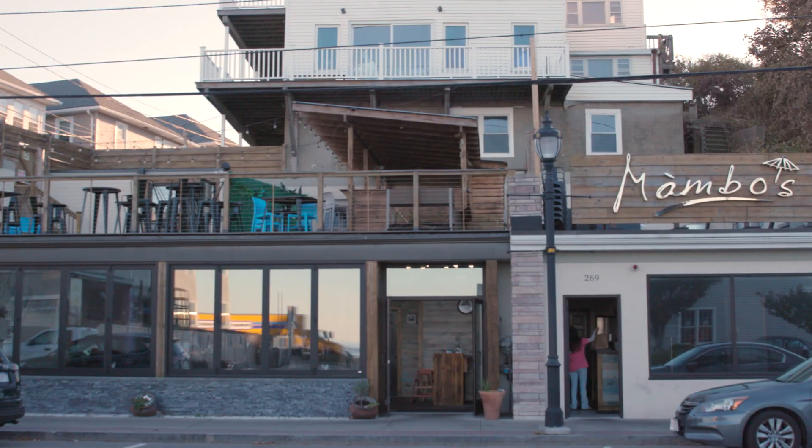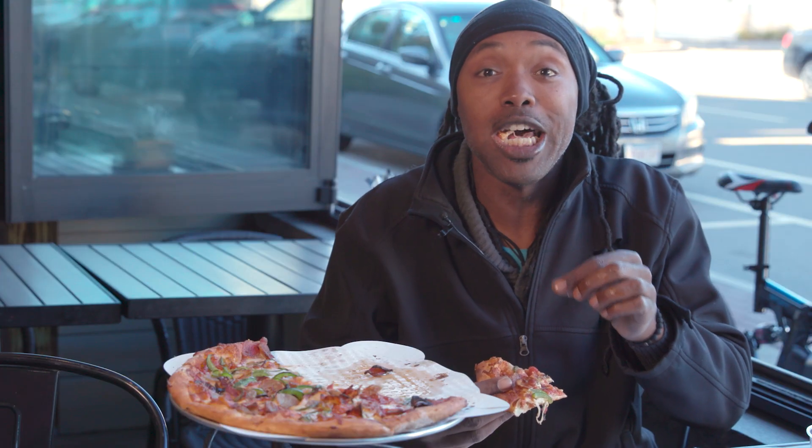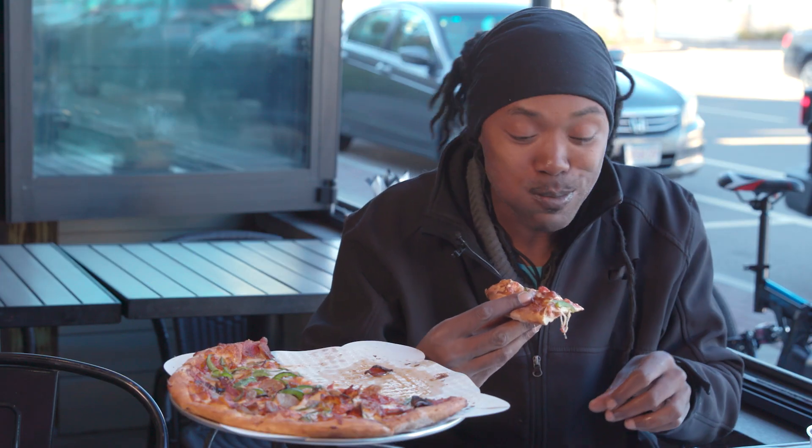You have an outdoor patio. We sure do. Do you want to head right up? It's beautiful year-round. Let's do it. I've been coming here for a while, and I even have my own pizza. Love the place.